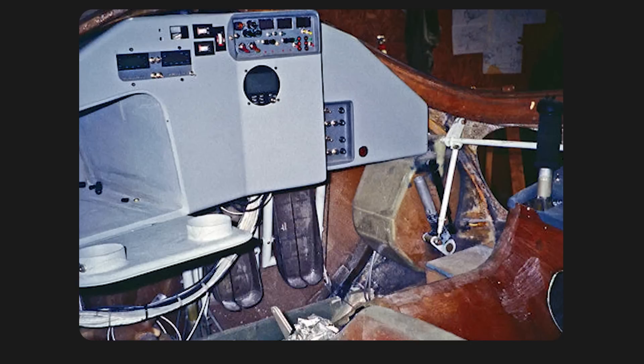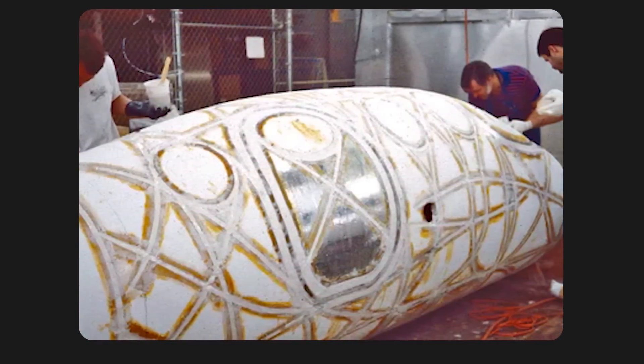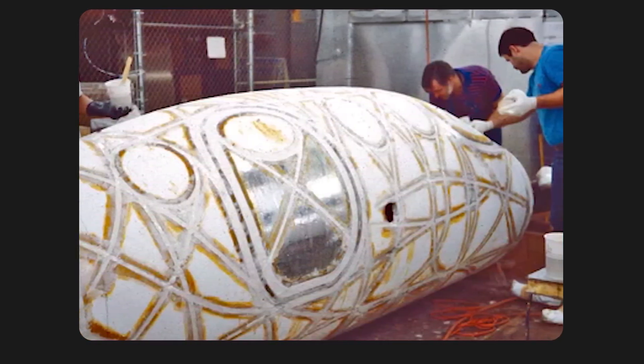To further economise, the Boomerang was constructed during off-hours by Burt and a small team of Scaled Composites volunteers, who dedicated their time to bring his vision to life. Despite its advanced and innovative design, the Boomerang has a fundamentally grass-roots origin, reflecting Burt's characteristic approach.